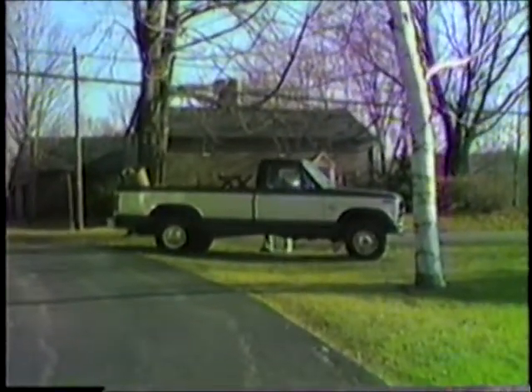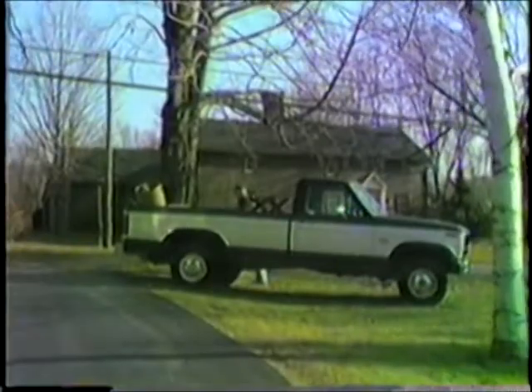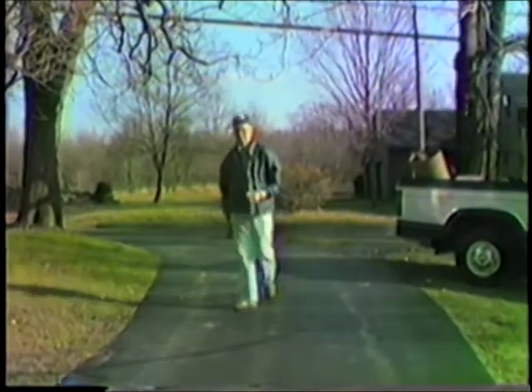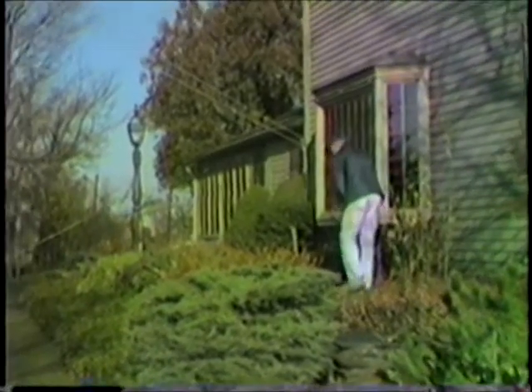Here we see Uncle Joe just arrived back. This is a picture with sound — you can watch it on your TV. Walking up to his back door.